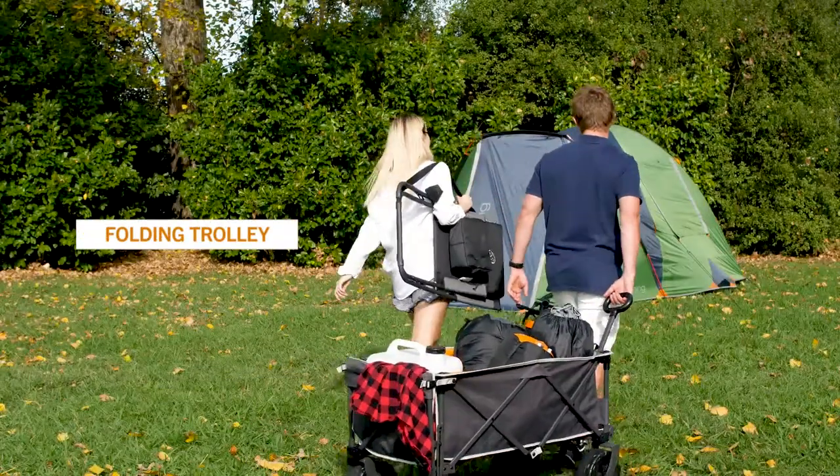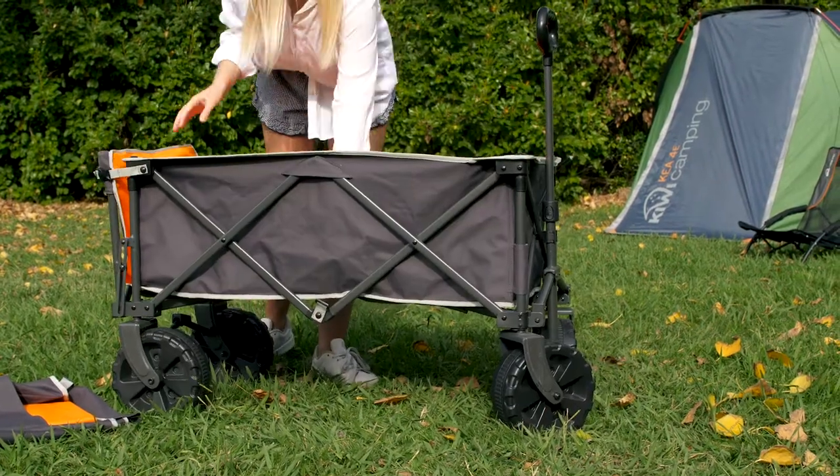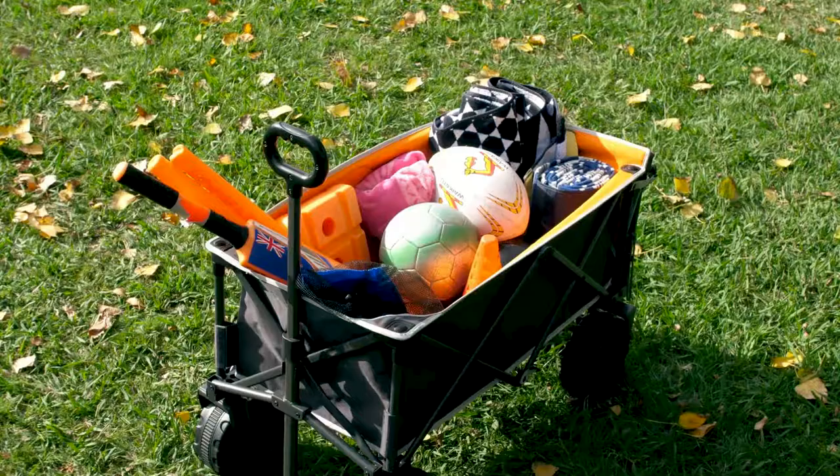The Kiwi Camping folding trolley is the perfect way to carry your gear from the car to the campsite. Designed to take oversized items, the back of the trolley collapses to give you more room. The folding trolley can fit all your beach and camping essentials.